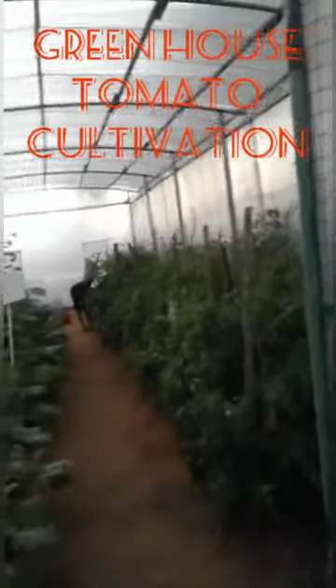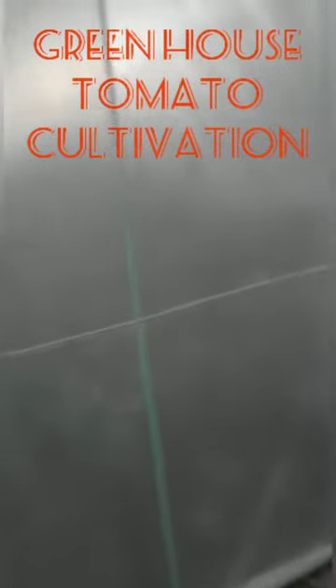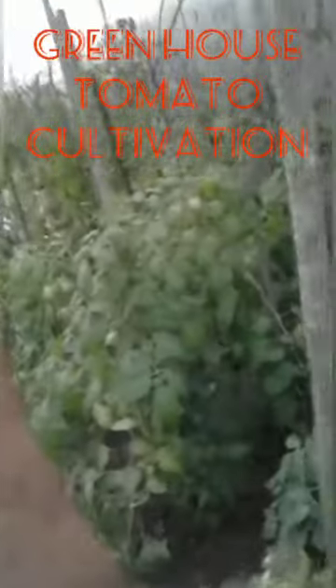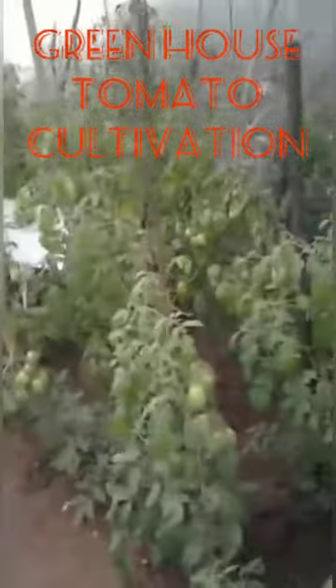Welcome to the greenhouse. This greenhouse has been constructed in such a way that the covered polycarbonate sheet covers the complete unit, providing controlled conditions of temperature and humidity. The tomato plants are cultivated inside.